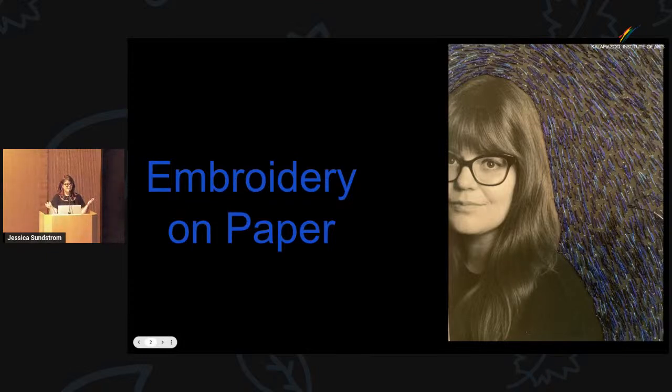It's kind of hard to tell the history of thread and embroidery in general because thread is made from natural materials, and natural materials disintegrate, they rot, they die out with time. So it's hard to find that evidence, but it's pretty cool — we found it in fossils.